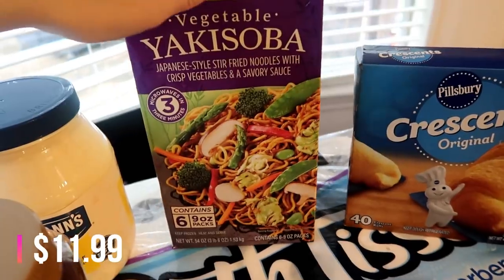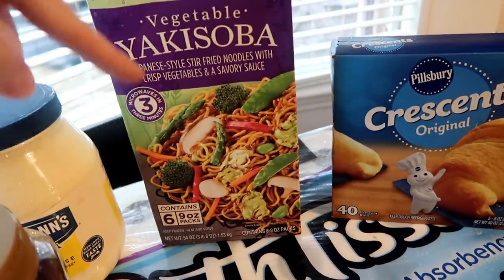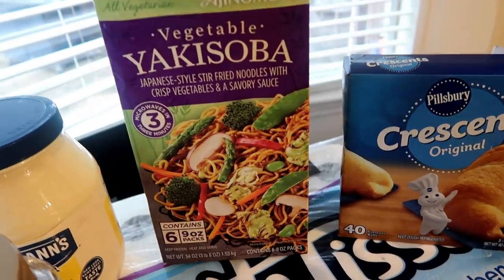I also got some of these noodles, these stir-fry noodles. These are great for a quick lunch. Connor and Jackson and Deacon all really like these as well. So not on sale, but I just saw them and decided to pick them up.